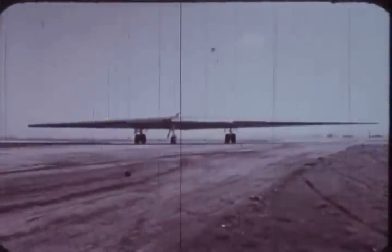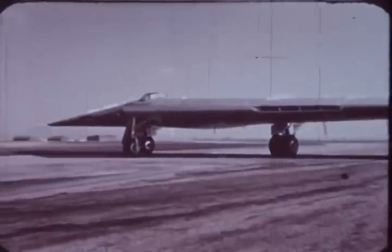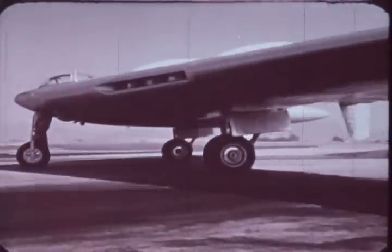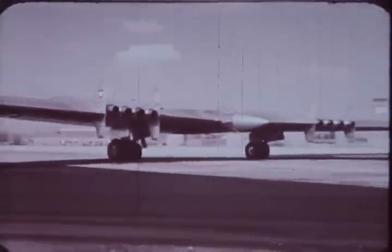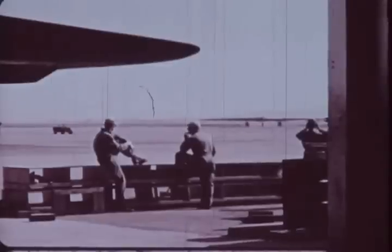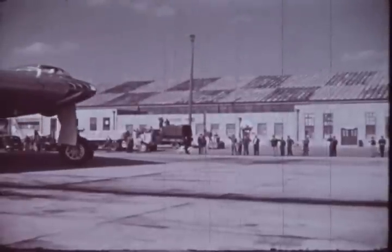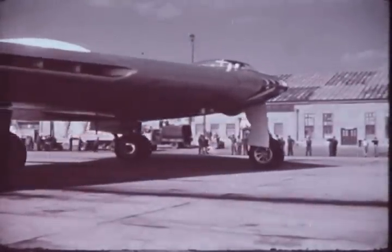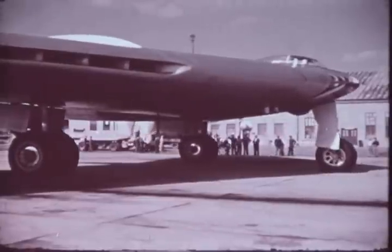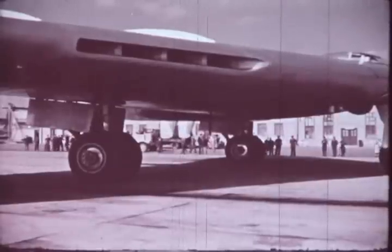Since man first learned that mechanical wings could carry him into the sky, airmen have dreamed of the ideal airplane — one of maximum efficiency, in which every exposed surface would have the greatest possible useful purpose, contributing to the lift of the flying machine. Twenty-four years of research and millions of hours of work are behind the production of these new aerial giants. The designer, the engineer, and many other men working with Northrop Aircraft have long had this dream and have turned it into a reality: the flying wing.